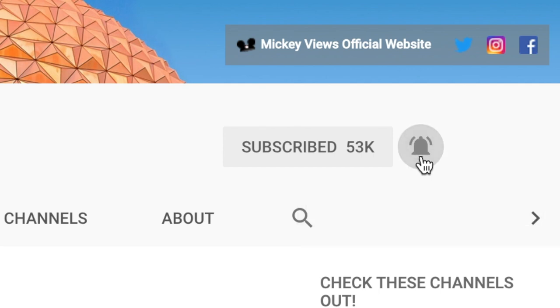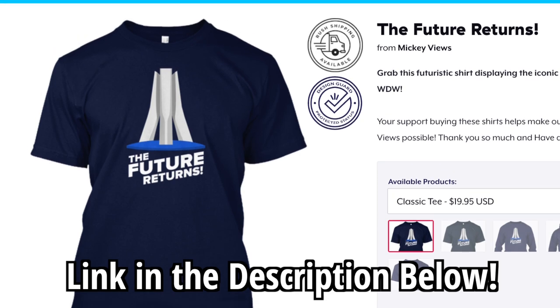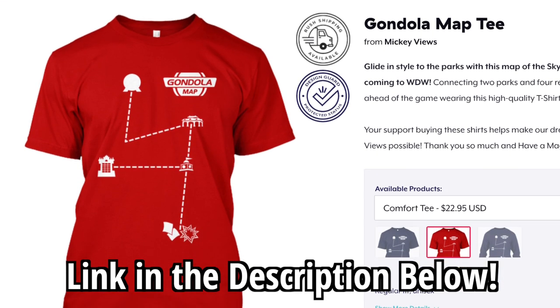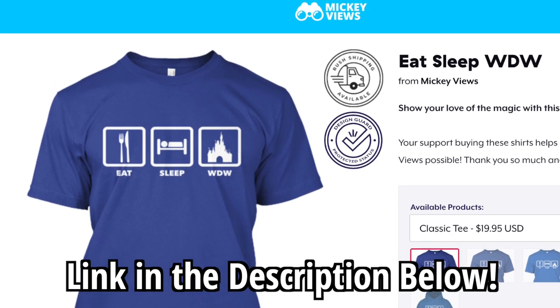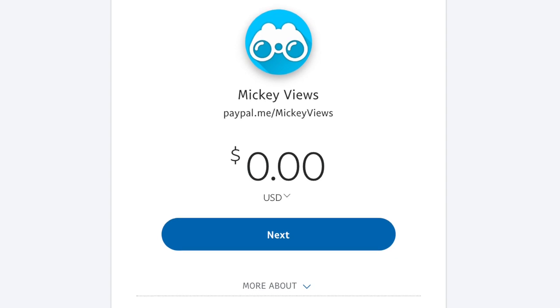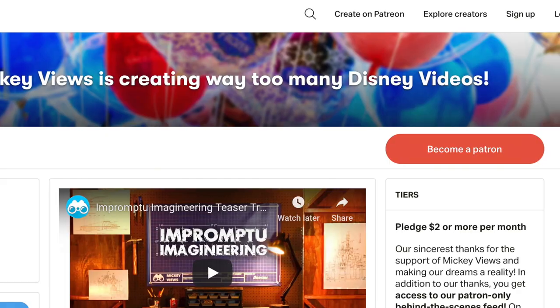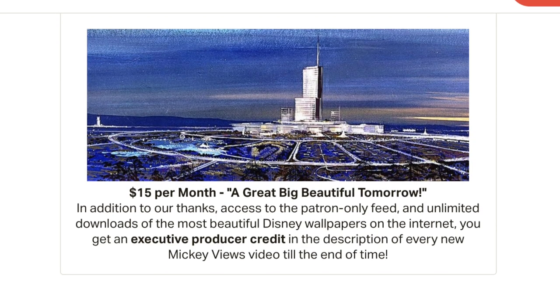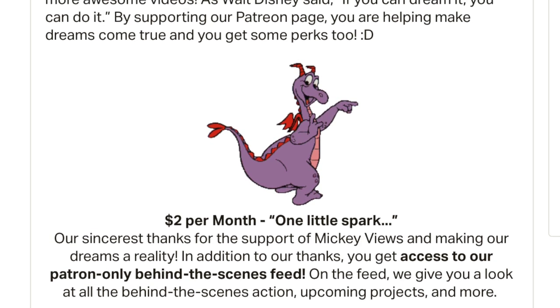Be sure to subscribe with the notification bell on so you never miss any new Disney news. We've got shirts for sale on Teespring, with all designs starting at under $20 — you can pick colors, types of shirts, customize it however you like, get an awesome Disney shirt, and help support us in the process. I'm working on Impromptu Imagineering, it's going very well. We also have our PayPal in the description if you want to do a one-time donation, or you can check out our Patreon, where you can donate monthly and for different tiers there are different rewards — like being an executive producer credited at the end of all these videos, or getting a behind-the-scenes feed of everything going on at Mickey Views.